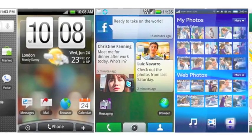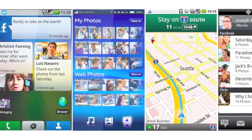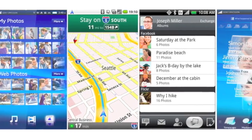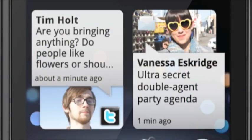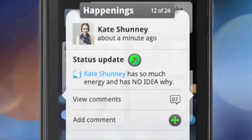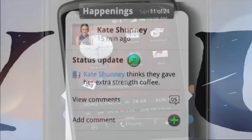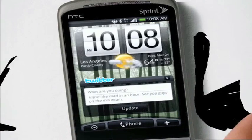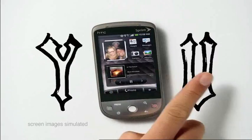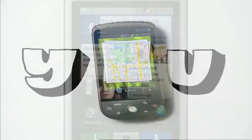Because Android is an open platform, some device manufacturers have elected to develop their own custom interfaces on top of the standard Google Experience. Some Motorola models have an interface called Motoblur that closely integrates social networking and offers a stream of friends' status updates from social networks such as Facebook and Twitter. Some HTC models have an interface called HTC Sense that makes it easy to switch the layout, icons, and widgets on your home screen depending on what you're doing.